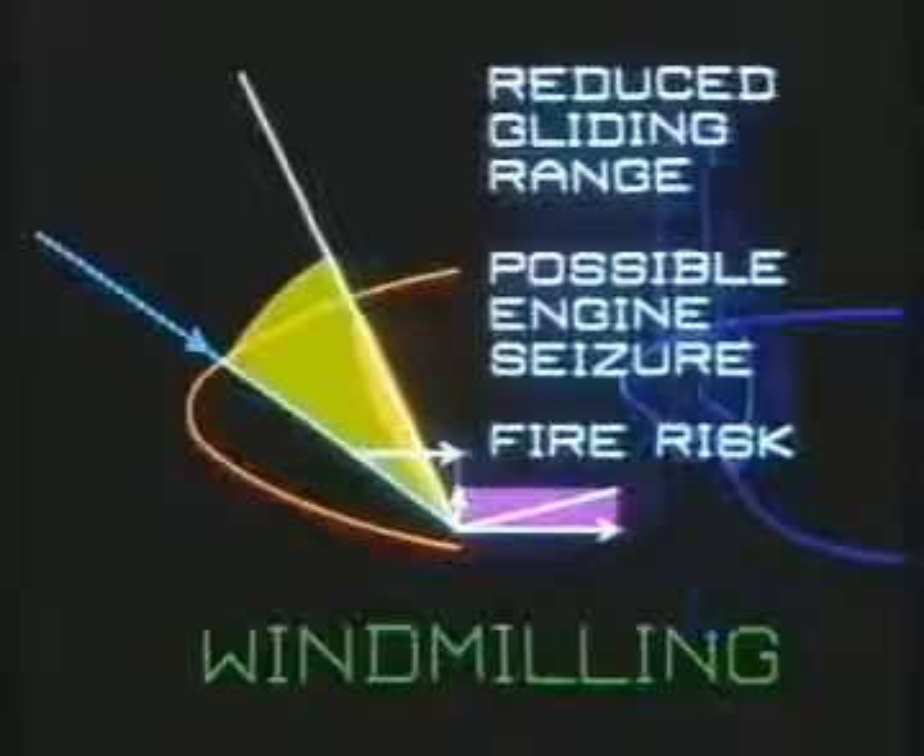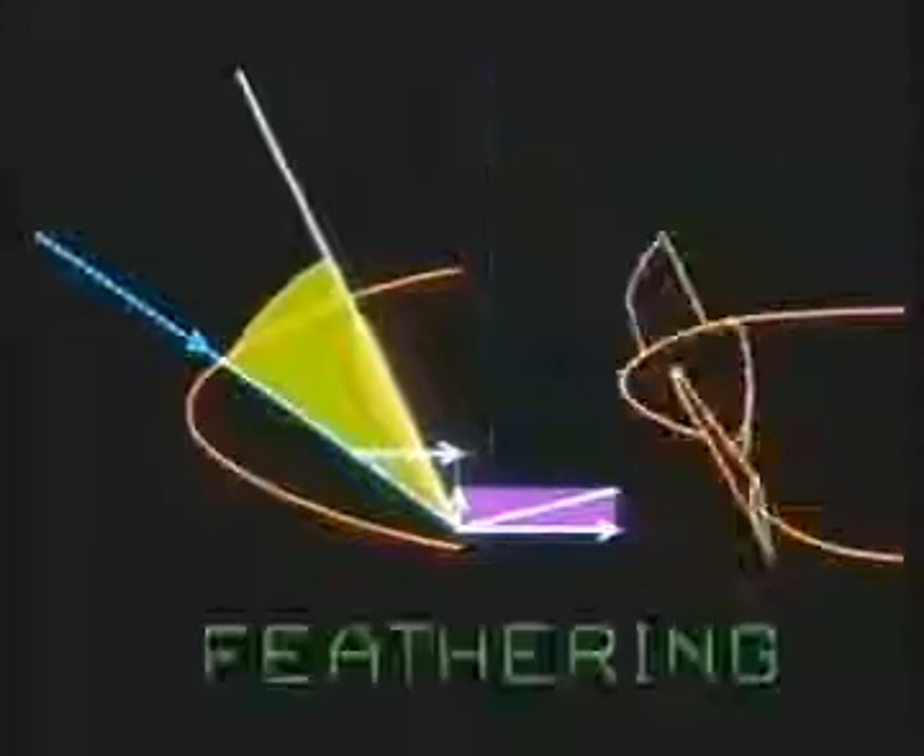Improvements to the variable pitch propeller enabled it to be feathered by turning it into a position of zero torque to stop the engine turning and minimise the drag.